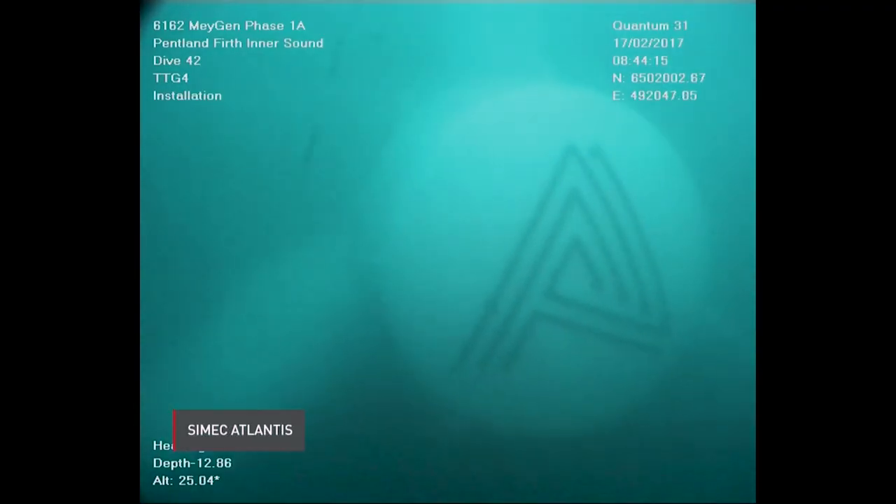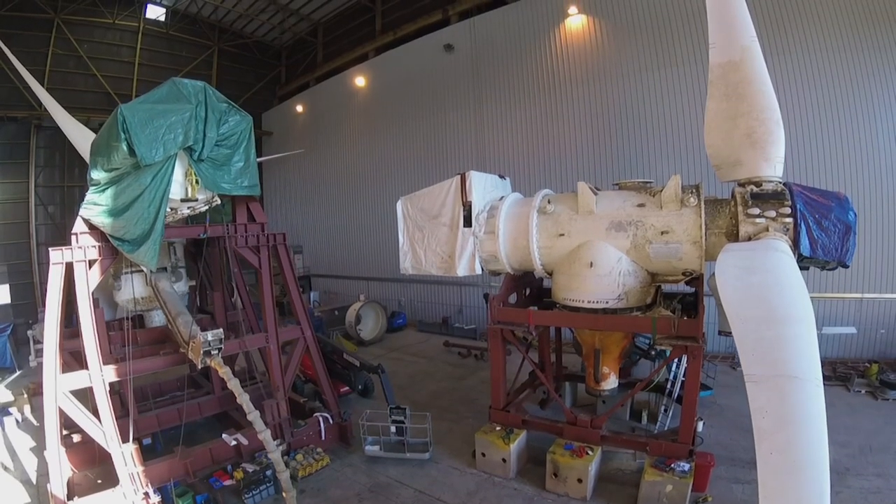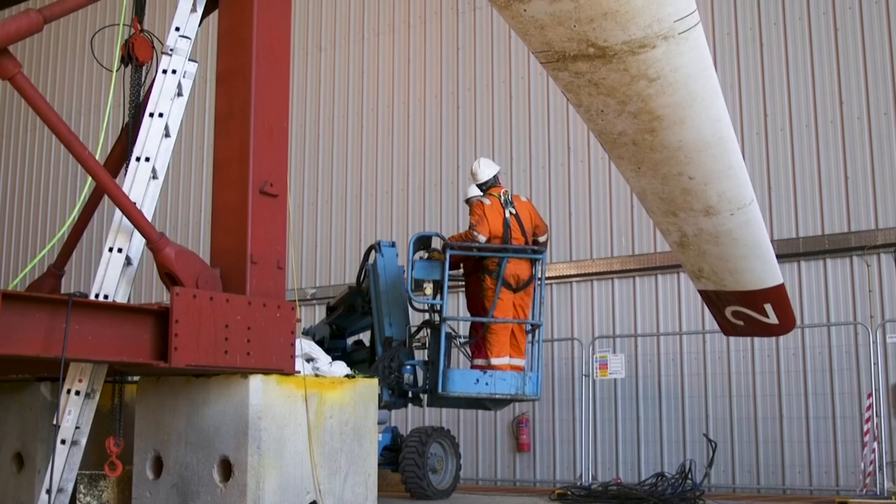While the tides these turbines are gathering energy from are predictable, the political winds around them are not. How Brexit could hamper this emerging industry — that's the subject of the next piece.